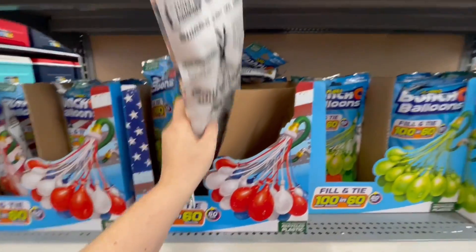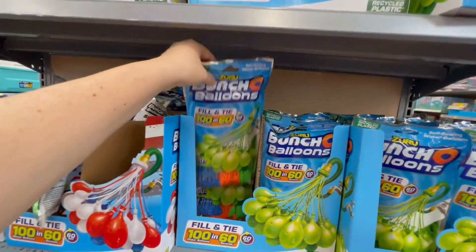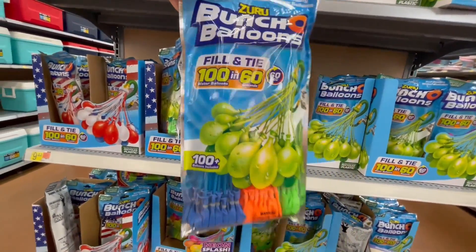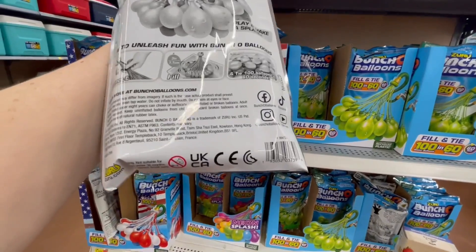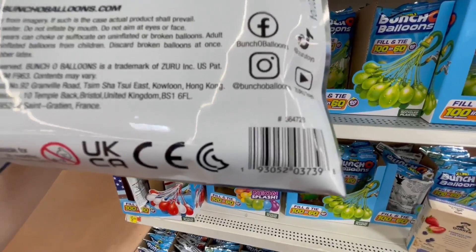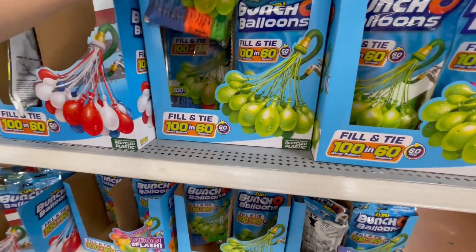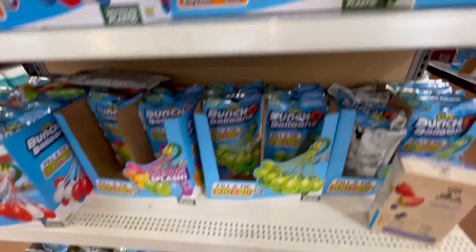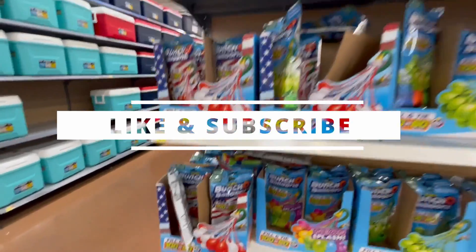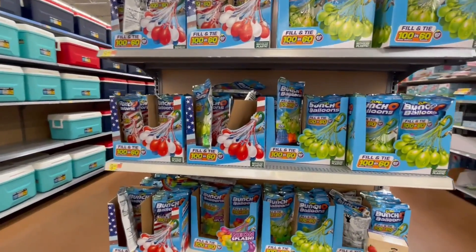They also have this one, and I think that's about it — the rest is the same. Just check it out, it might be cheaper at your location.